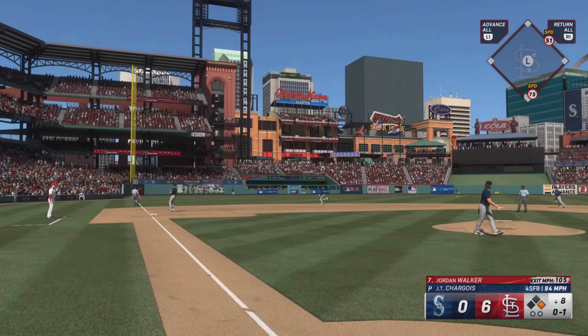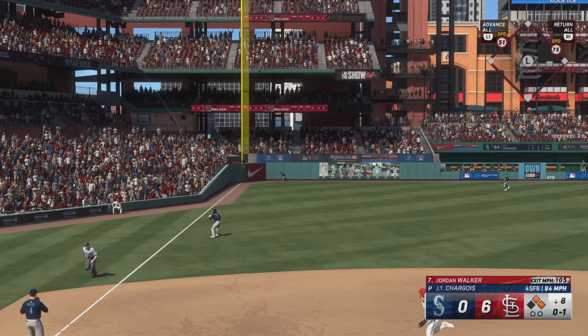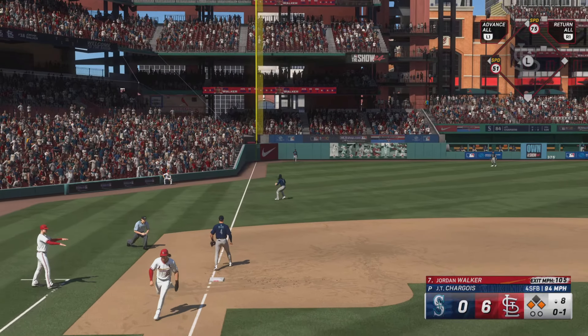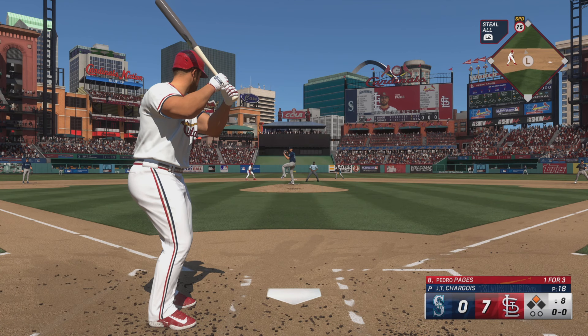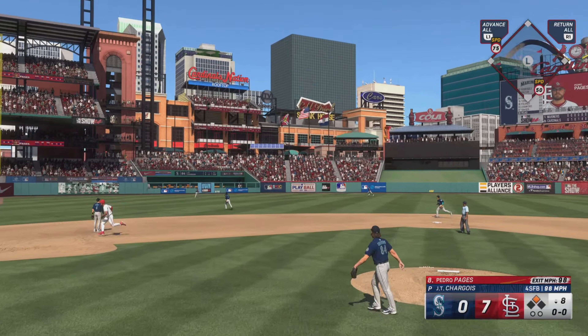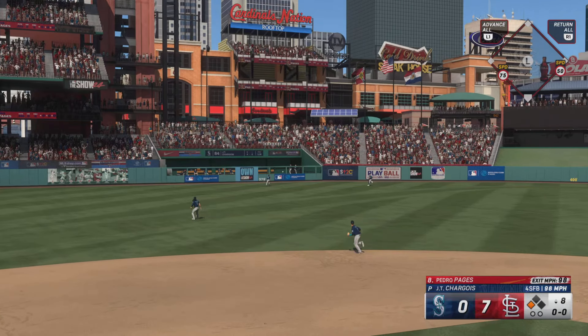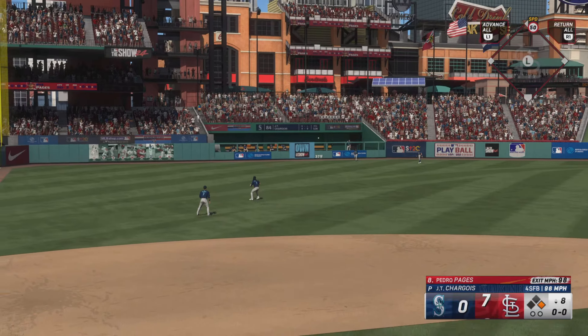That one ripped, and it gets down in the corner. Donovan rounds second on his way to third, coming home. The relay to the plate — he's set. Drilled out towards left center field, that's well struck, and it one-hops the wall. One comes in from second — it's 8-0.